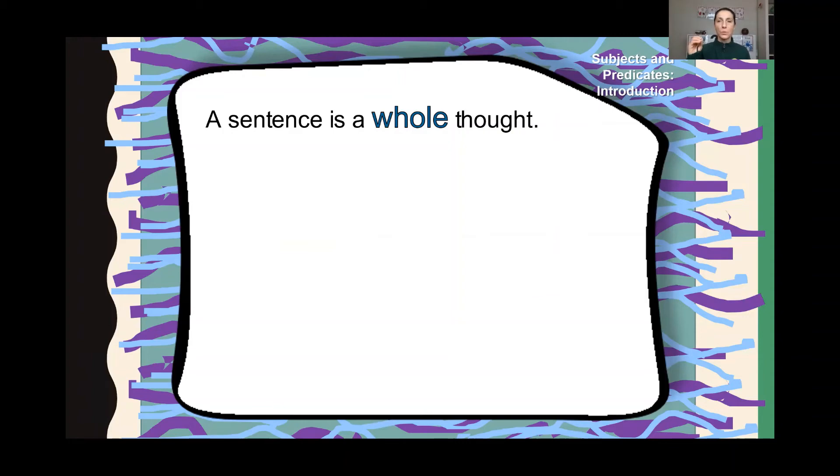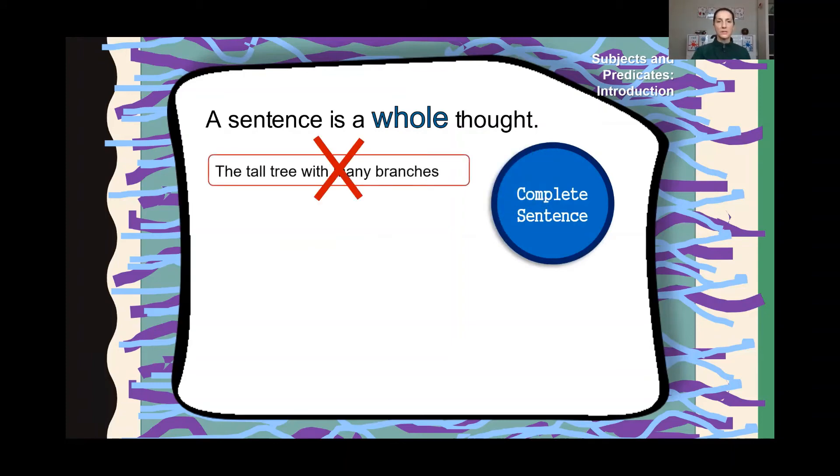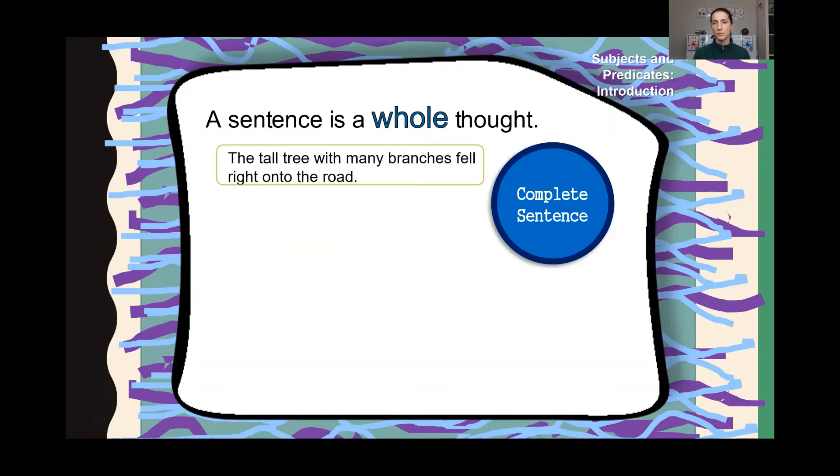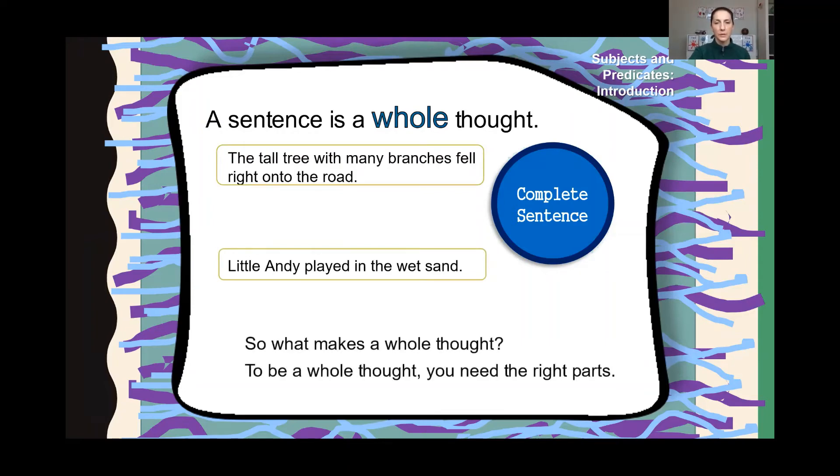Let's talk about a sentence. What makes a sentence a sentence? It is a whole, complete thought. So if I just said to you, the tall tree with many branches — that's not a sentence. The tall tree with many branches, what? It wouldn't be a complete thought. Or, played in the wet sand — who played in the wet sand? What played in the wet sand? Neither of those are complete sentences. The tall tree with many branches fell right onto the road. Now we know what we're talking about and what happened. Little Andy played in the wet sand. Now we know who played in the wet sand, and it makes sense. It's a complete thought and a complete sentence.